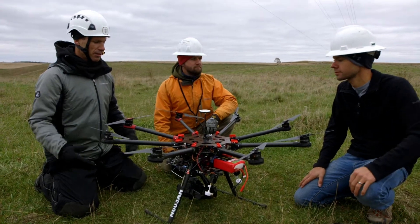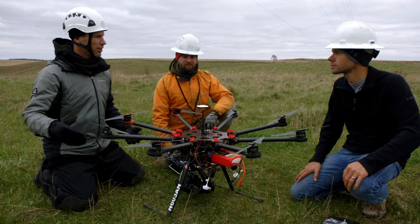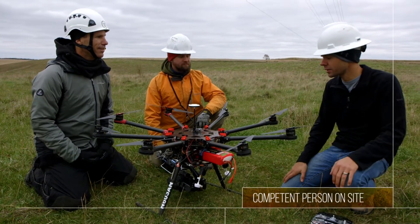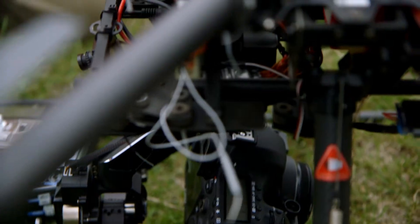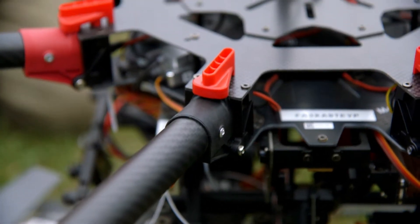So Brian, this thing is awesome. Can I just go to the store, buy one, and start flying it? Essentially, yeah. If you buy one, you can fly for recreational purposes. Otherwise, if you're flying commercially, there are other rules that you need to follow.